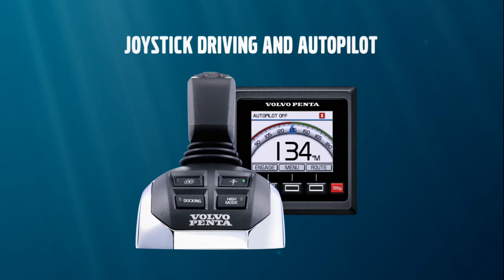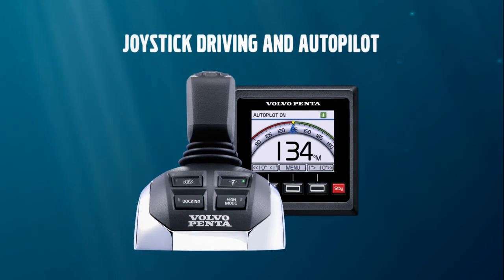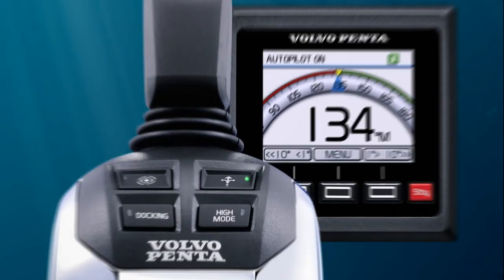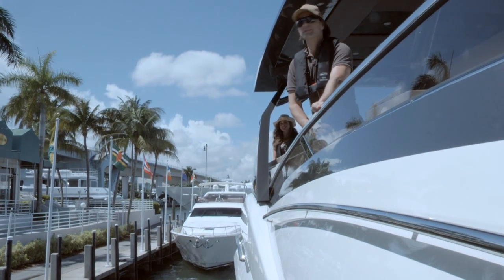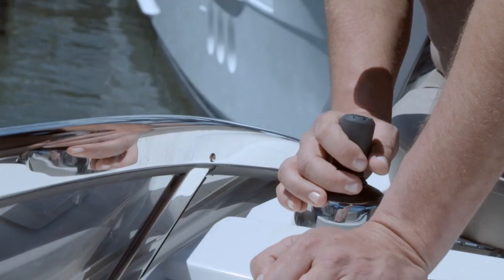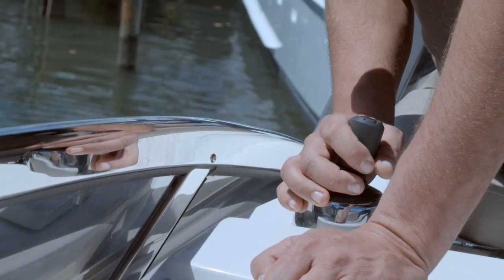Joystick driving and autopilot — easy boating features for Volvo Penta IPS and Aquamatic Stern Drive. Experience the feeling of unparalleled control and easy maneuvering. With Volvo Penta Joystick, docking is child's play.